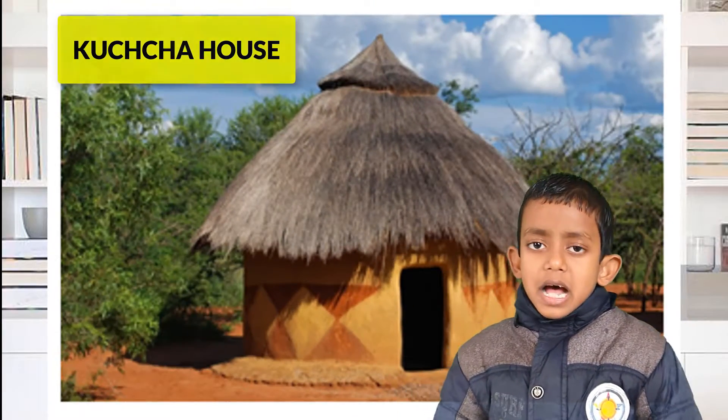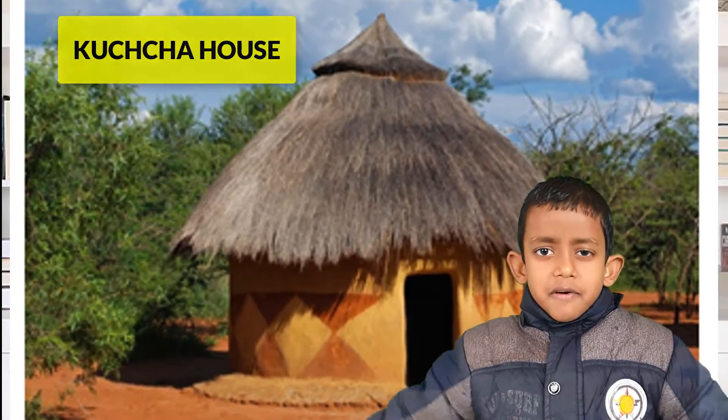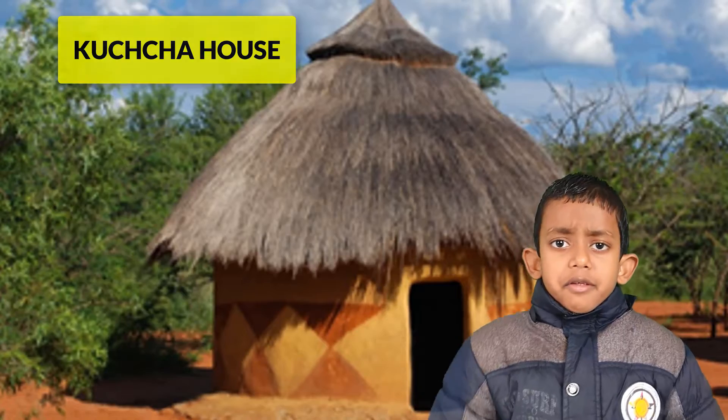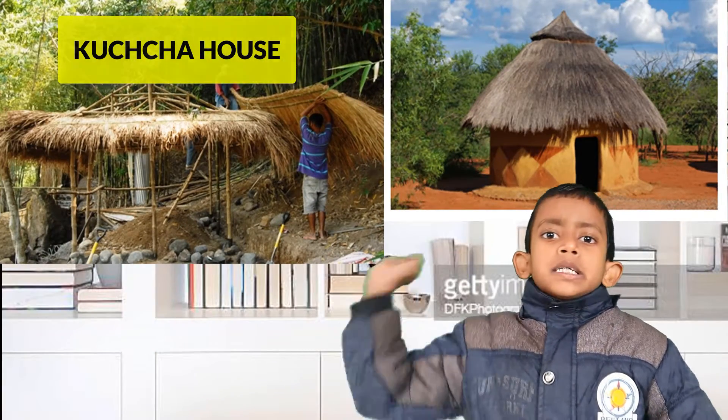Kaccha house. Kaccha houses do not last for long. They need regular repairs. They are made from mud, straw,